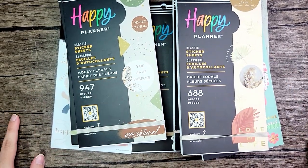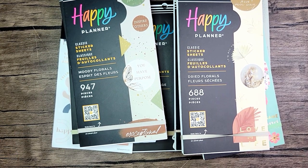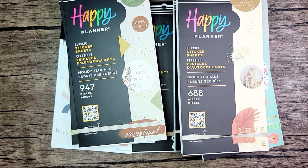Let me know down in the comments what you got in your spring release, and thank you all so much for watching. Don't forget to hit that subscribe button.